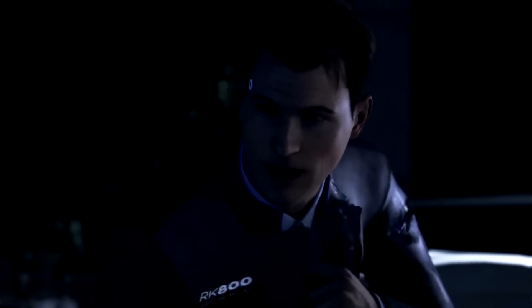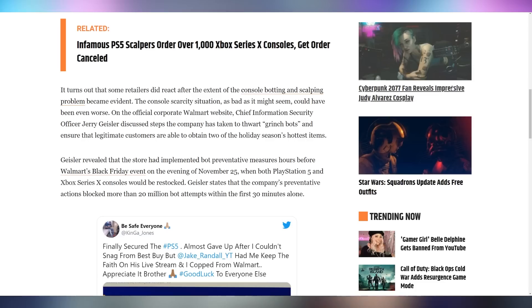From what I understand about the law, it wouldn't ban people from using bots to get consoles at retail for personal use or for friends and family, so it's not getting rid of bots altogether. Meanwhile, Walmart's Chief Information Security Officer said that on the evening of Black Friday, they ended up blocking 20 million bot attempts within the first 30 minutes — just to show you how prolific and prevalent this problem is.